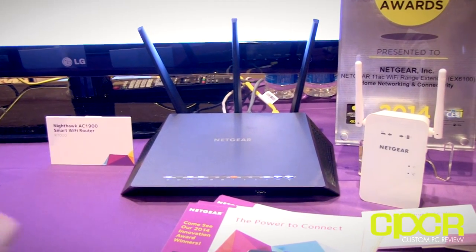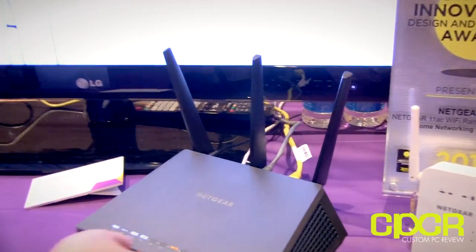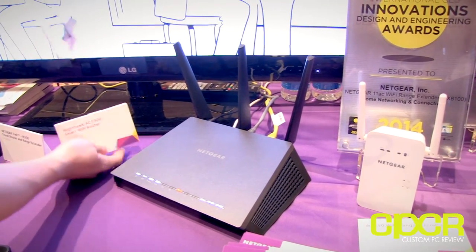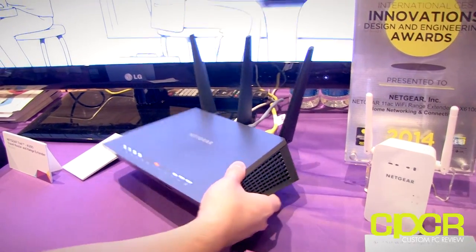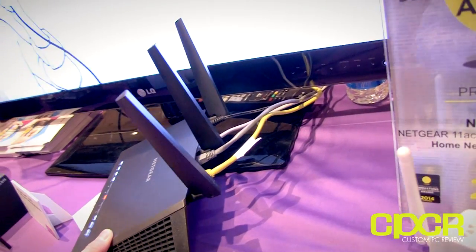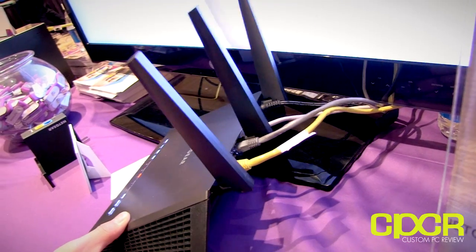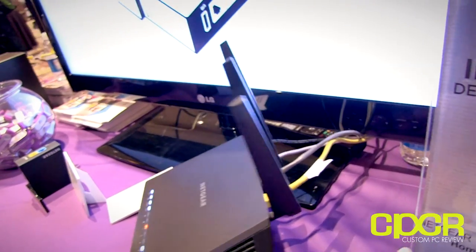The problem that we're seeing in a lot of digital homes is that there are more and more devices in the house. People are doing more and more with their internet connection — viewing movies, streaming music, file downloads, file sharing. So the demand for very high speed internet connection is increasing every day.